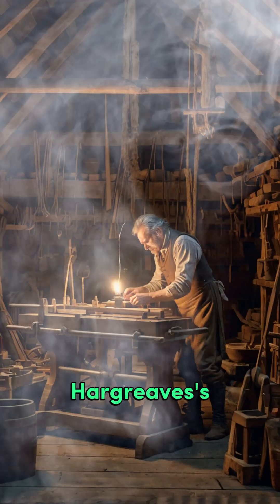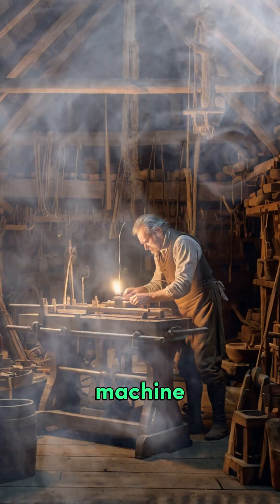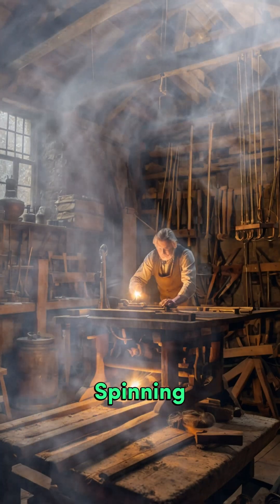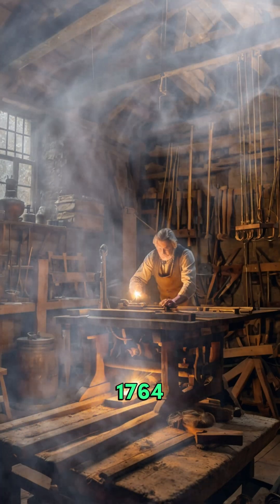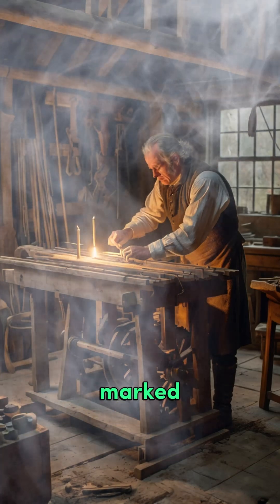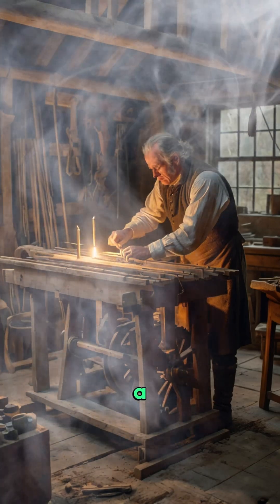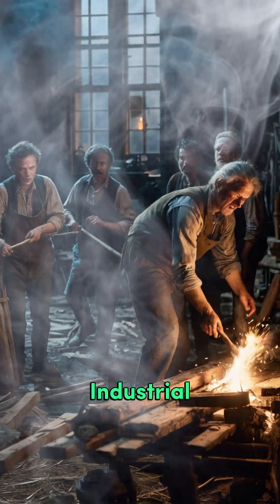The Spinning Jenny — James Hargreaves' Revolutionary Textile Machine. Invented in 1764 by James Hargreaves in England, the Spinning Jenny marked a groundbreaking advancement in textile production and became a key catalyst of the Industrial Revolution.